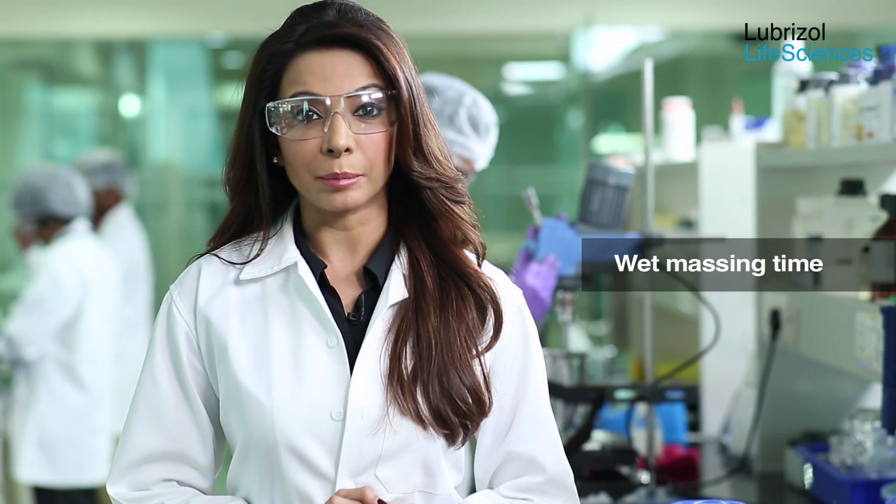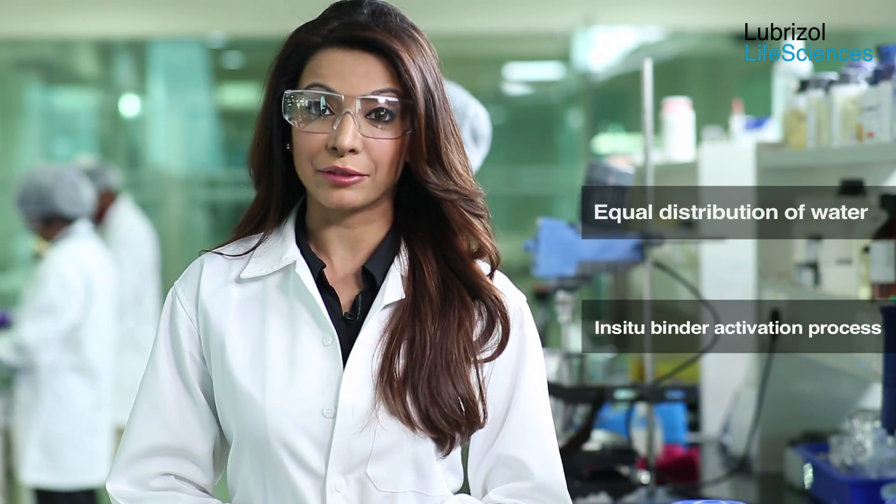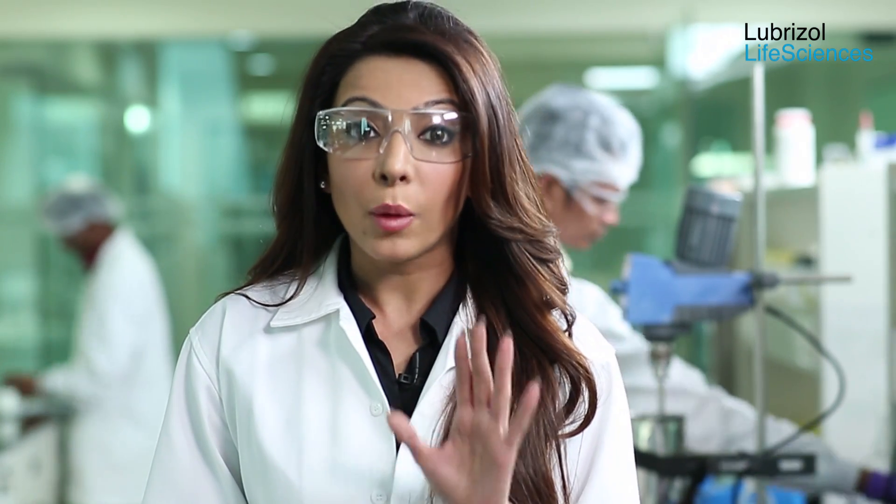Wet massing time: it is very important to allow sufficient wet massing time for equal distribution of water and for the in-situ binder activation process. During the water distribution and in-situ binder activation phases, the blend may appear dry; however, more water should not be added as this may lead to over-wetting. Wet massing time is to be determined based on mixing equipment efficiency, formulation, and the choice of solvent.